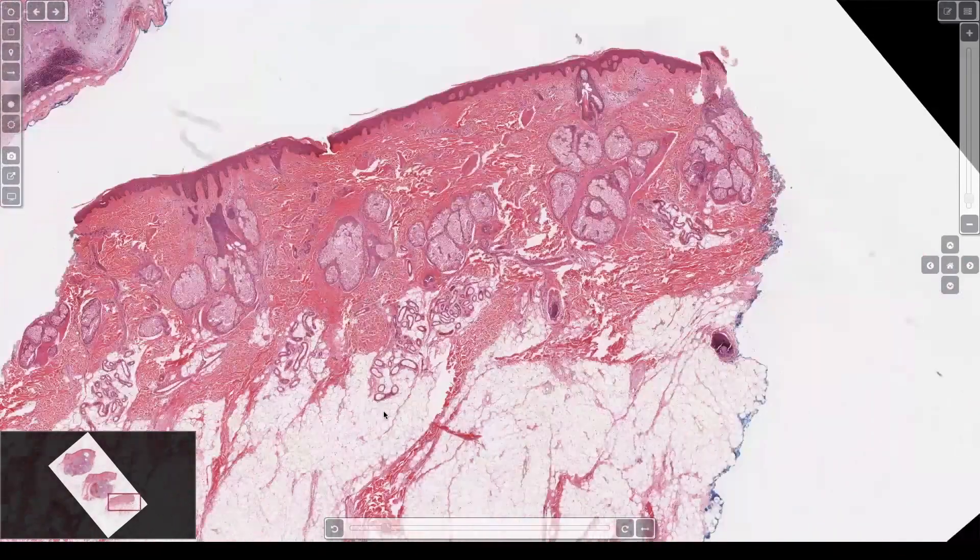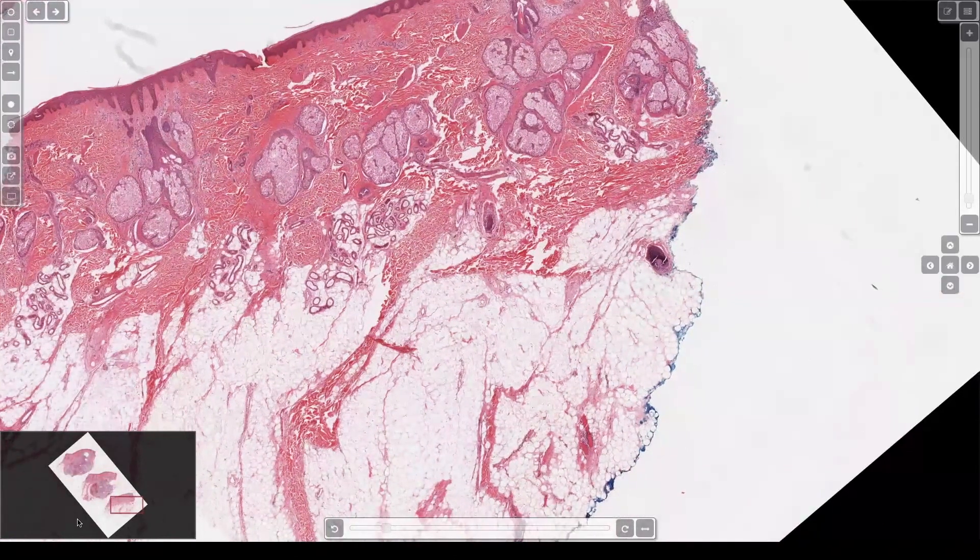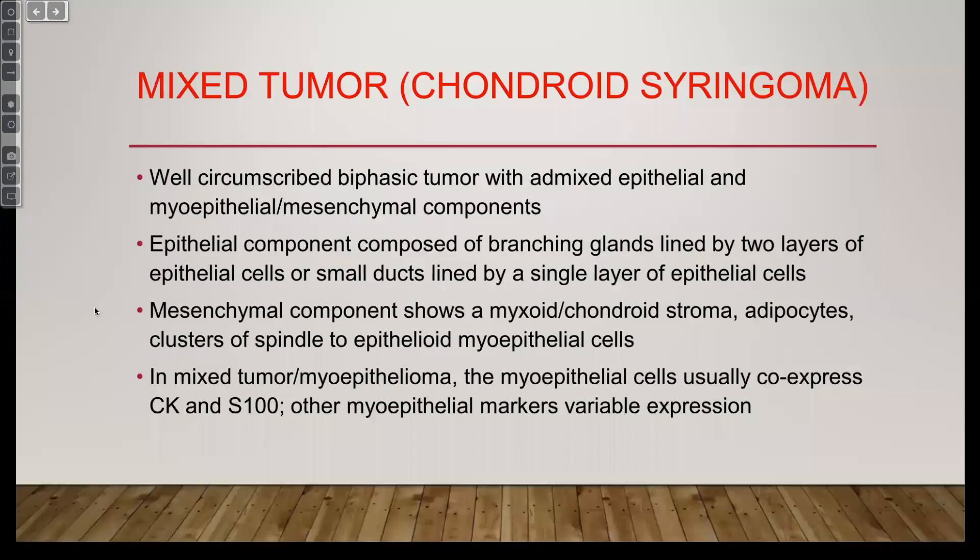Myoepithelial tumors are a hot topic because they can occur in soft tissue and they can be malignant. Chris Fletcher, Jason Hornick, and Christina Antonescu have published a lot about the soft tissue ones. Some of them have EWS gene rearrangements. If you're ever in doubt about a gene rearrangement in anything soft tissue-y, EWS is the answer — it's promiscuous, it partners with everything, and it translocates with all sorts of different genes.